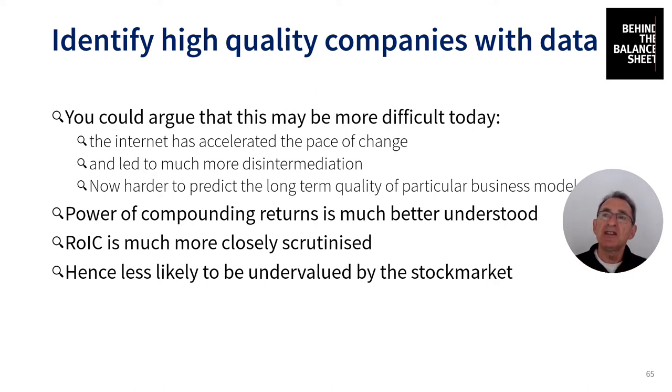Of course, it's easier to predict that Google is almost certain to be around in 20 years time, and Facebook are likely to be around too. But the power of compounding returns is much better understood today than it was when Buffett bought Coke, because ROIC is much more closely scrutinized — it tends to be a factor in all sorts of algorithmic, computer-driven models. As a consequence, since it's better understood and more closely scrutinized, it's less likely to be undervalued by the stock market. So buying quality isn't as easy as it used to be.